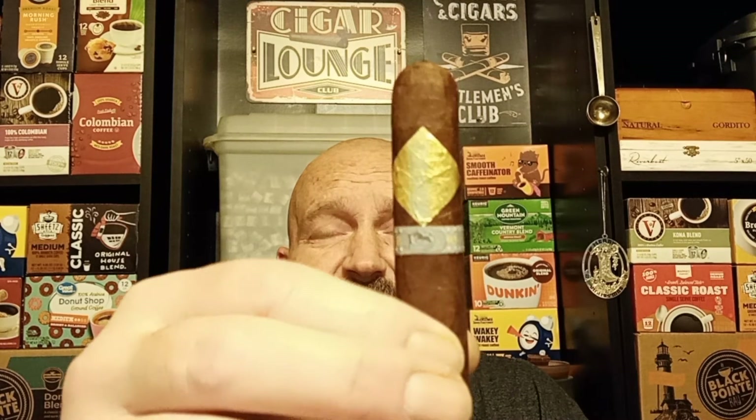Hello brothers and sisters of the leaf. How are you today? Today we're doing the Cavalier with the gold leaf on it. I couldn't understand the other part of the stuff on the cellophane, so that's all you get is a Cavalier with a gold leaf on it.